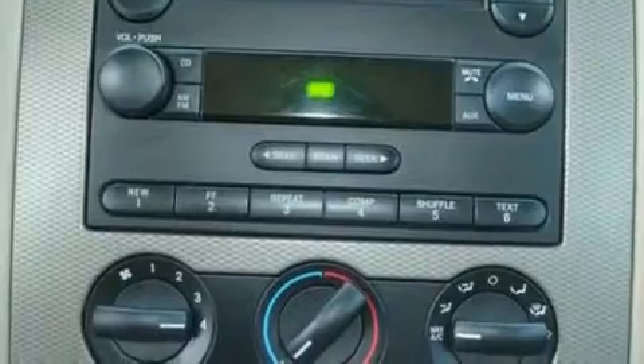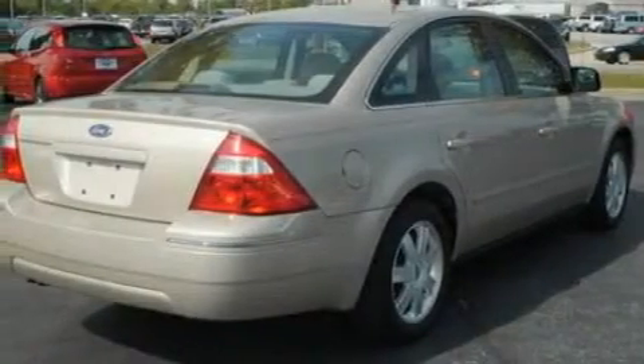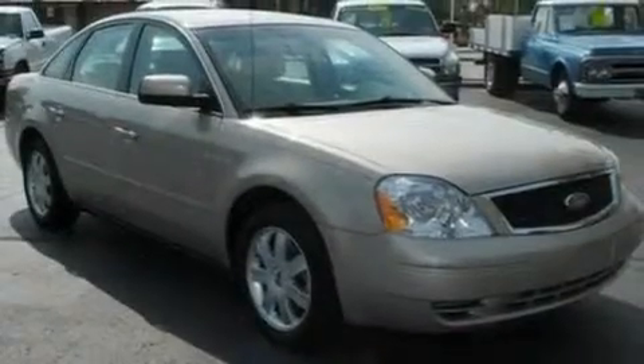Additional features include 17-inch wheels, a traction control system, a CD player, and folding rear seats. With an EPA estimated rating of 27 miles per gallon on the highway, this automobile helps leave money in your pocket where you want it.